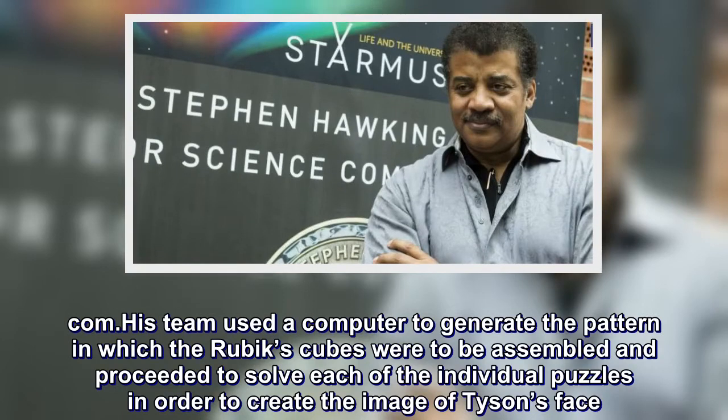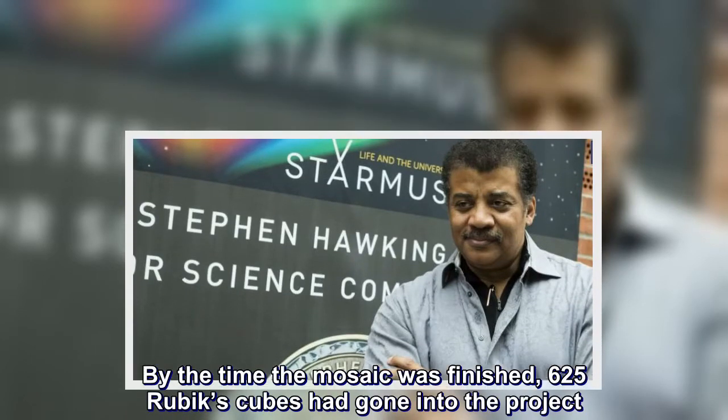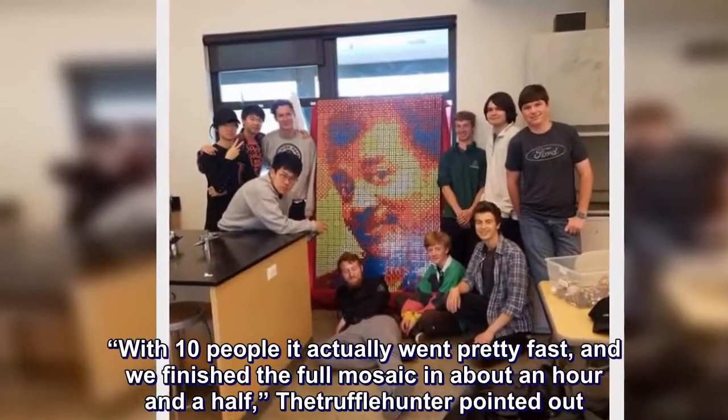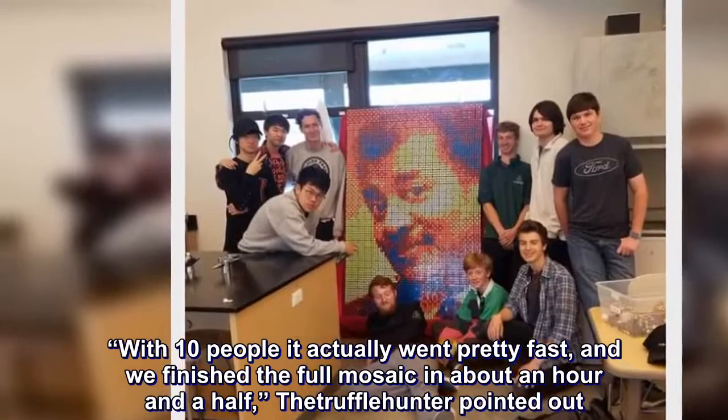By the time the mosaic was finished, 625 Rubik's Cubes had gone into the project. "With ten people it actually went pretty fast, and we finished the full mosaic in about an hour and a half," the truffleyhunter pointed out.